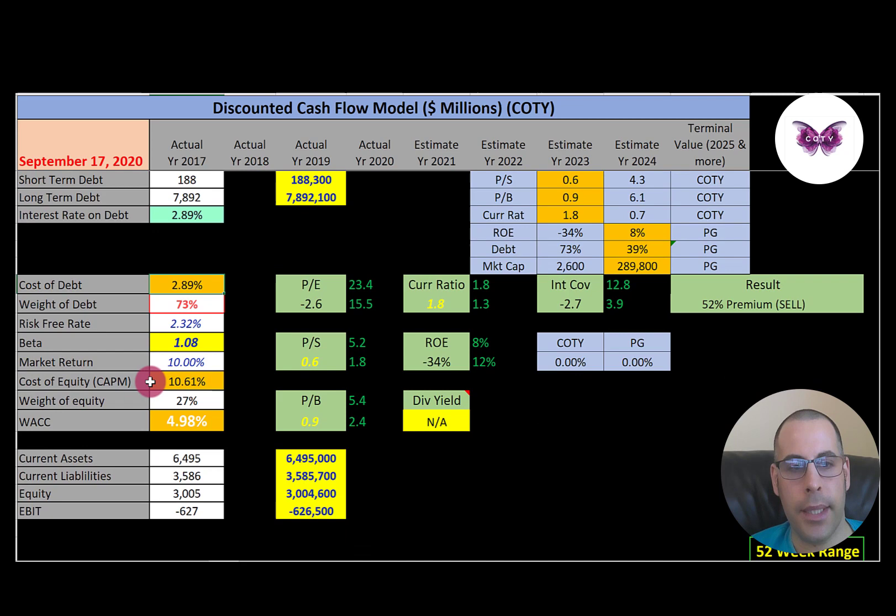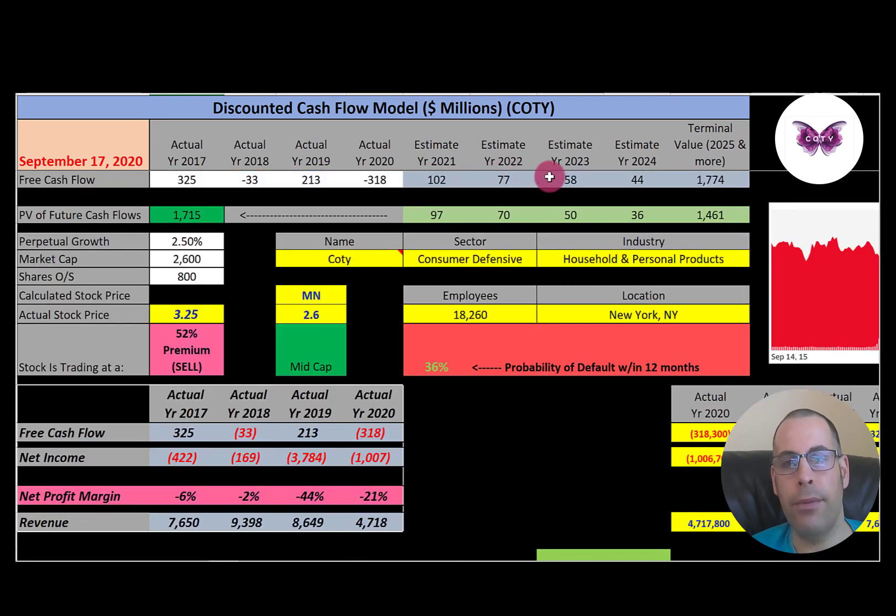The cost of equity is 10.6%, derived from a beta of 1.08 — so the stock moves roughly with the market. Their WACC is 5%, which is the discount rate applied to future cash flows. We estimated four years of free cash flows plus a terminal value, discounted back to give a company value of $1.7 billion. Dividing by 800 million shares yields a calculated stock price of $2.14. They're trading at $3.25 — a 52% premium — so it's a sell according to the model.